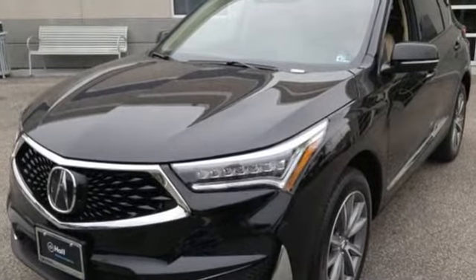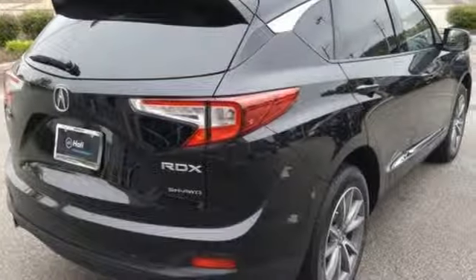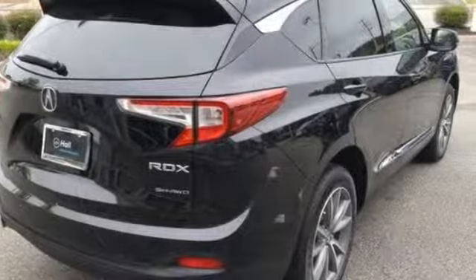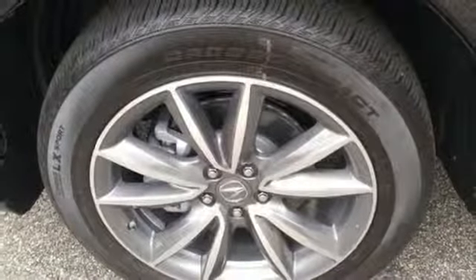Automobile adds: despite the increase in power and cylinder count, the new RDX is more fuel efficient than before. At Acura, we manufacture exhilaration so you don't have to. Hurry in today and see it for yourself.